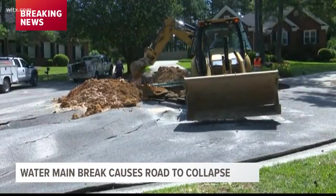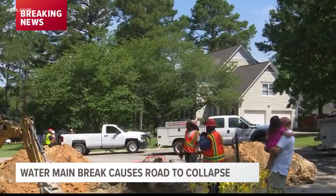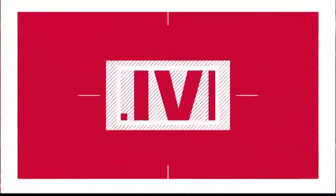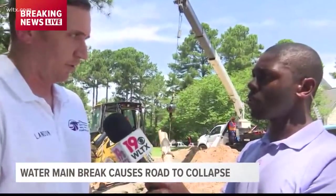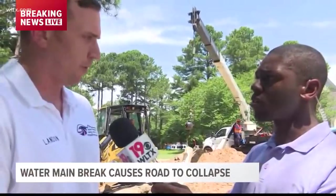So I continued to survey the site, and I saw the damage and the erosion had pretty much just destroyed the road all the way down. That's essentially how I found out, and I notified emergency services as soon as I could, and they were very timely getting out here and started to work.